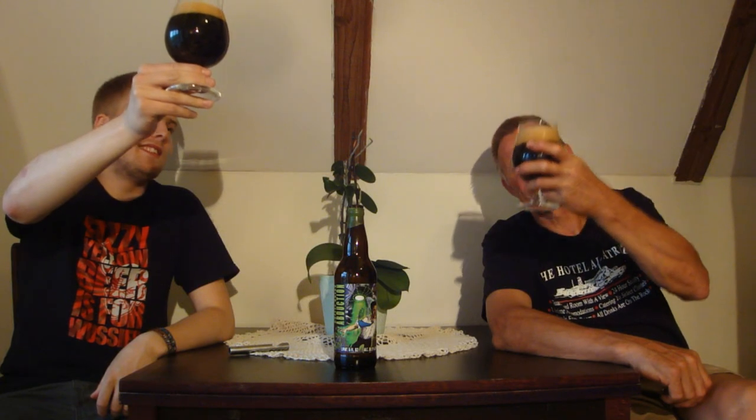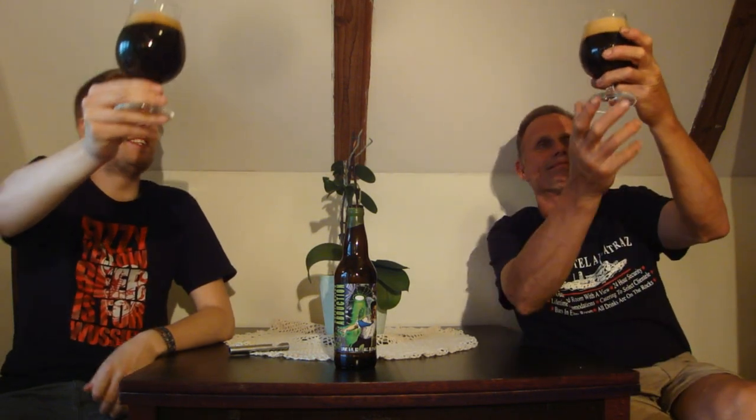This is going to be a good dessert beer because we just had dinner. Let's get this one cracked. Okay, so we've got the Coffee Break Abduction poured and that's just pitch black — I don't see any light coming through this. Tan looking head on there. You've got a really nice head on your glass — really thick, tiny bubbles.